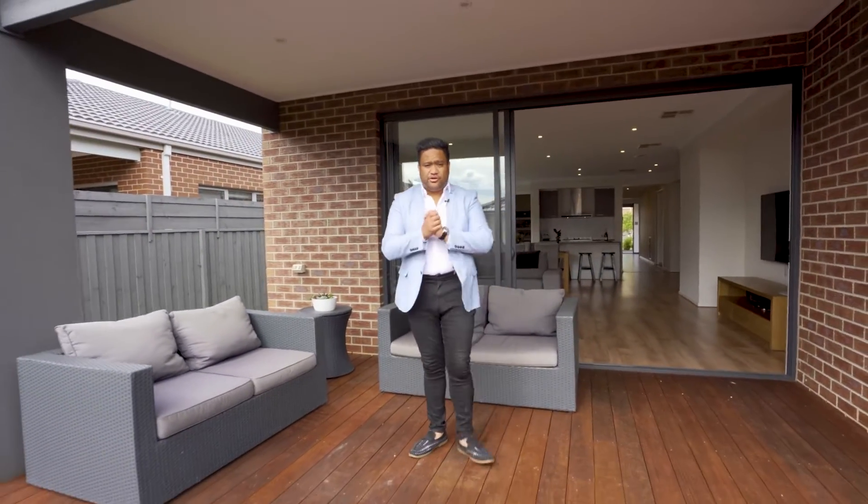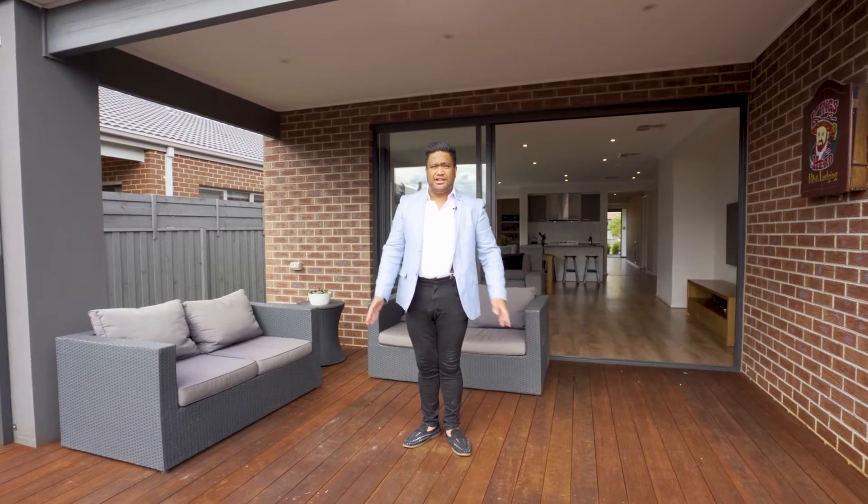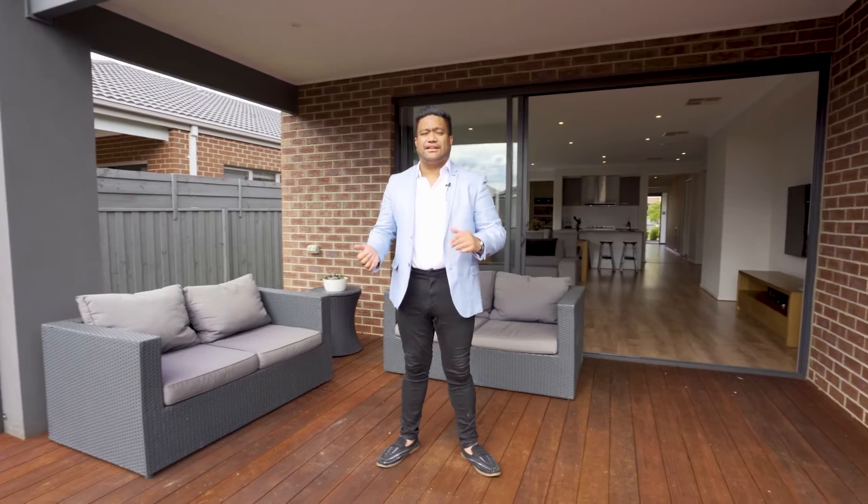And to finish off this home we have this stunning alfresco area. We've got beautiful decking, we've got sun coming through, we've got stacking doors opening up just behind me. If you want to check out the rest of what this home has on offer, give me a call at 0413 911 802 or PM my page.